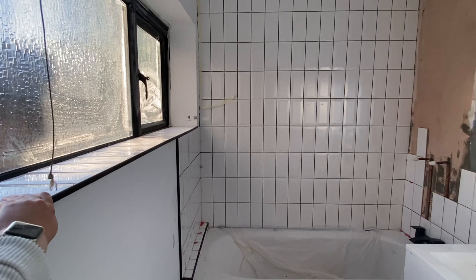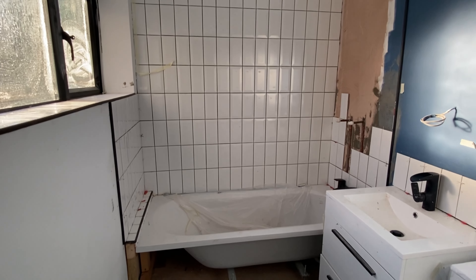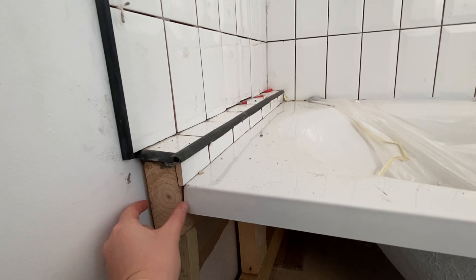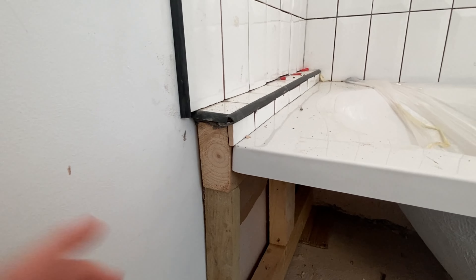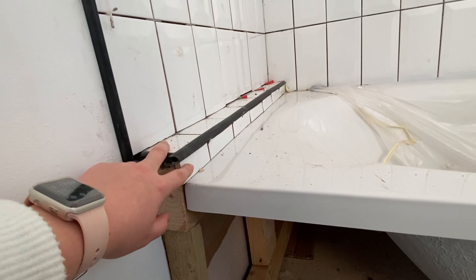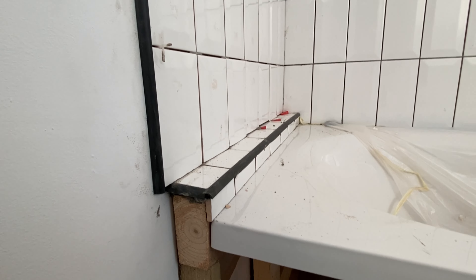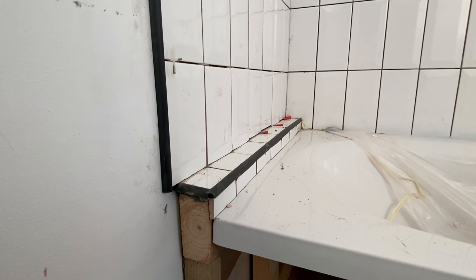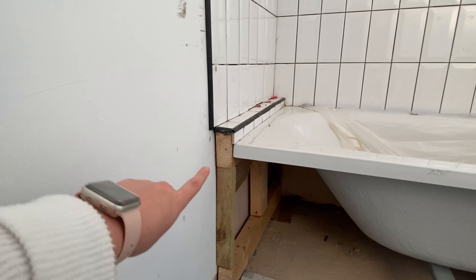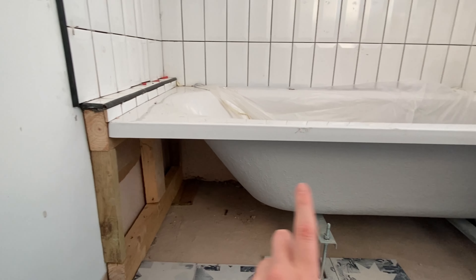All the tiling still needs to be grouted but we need to wait for the adhesive to fully set first. This bathtub is a 1.6-metre bath — there's a slight gap. I could have got a 1.7 which is standard, but I'd have had to chisel into the wall. Instead, this little ledge is perfect for shampoo bottles and smelly bits. I'm really happy with how it's turned out, and the plan is to continue the tiles and the black trim down to the floor, with the bath panel finishing it off.